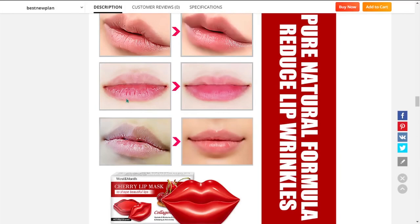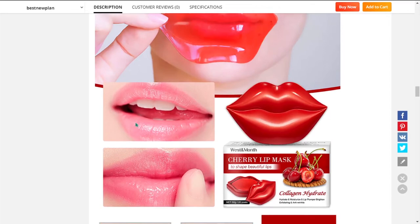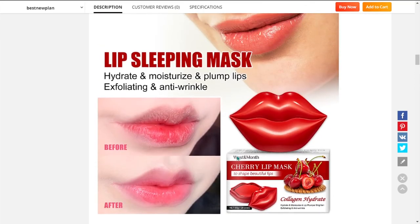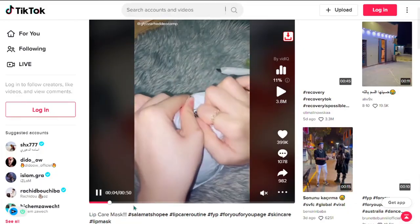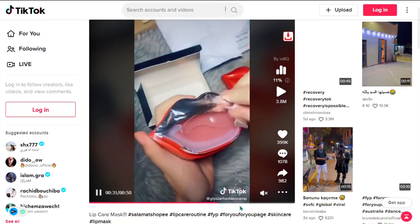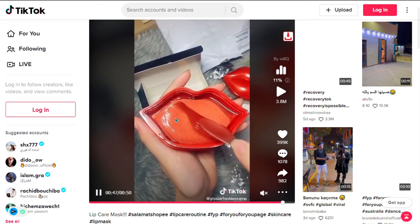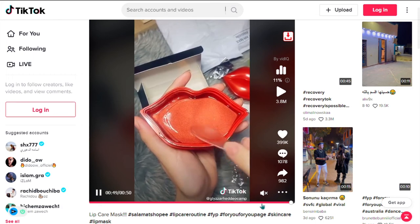Our next product is the Anti-Aging Pad Lip Mask. This provides a smooth and moisturizing effect, and improves dryness and rough lips. It's moisturizing, nourishing, hydrating, softening, and it reduces signs of aging. It also treats dry chapped lips and acts as a plumper. It falls under the beauty and makeup niche market, and we also think it has a broad market base. This item has a high perceived value and will give you a good profit margin. Similar products were winners before on the market, and this product has received a lot of engagement on TikTok with 3.8 million views, 399,000 likes, 1,078 comments, and 982 shares.